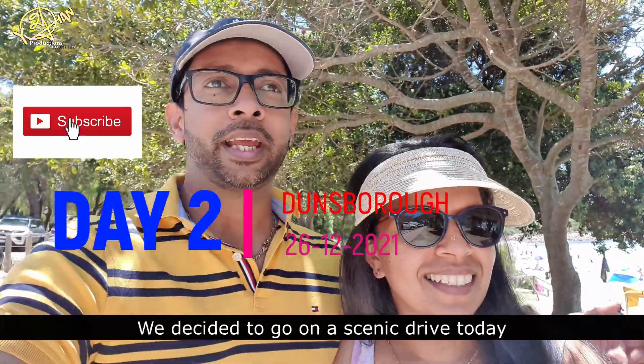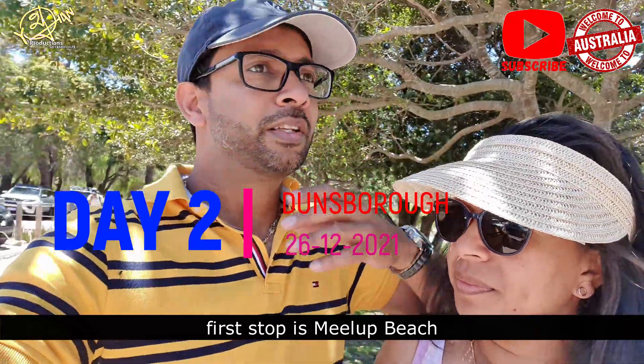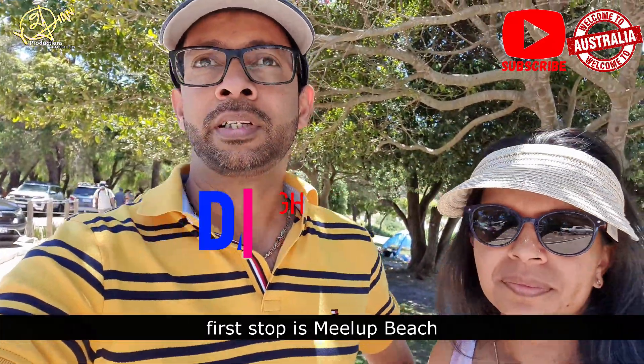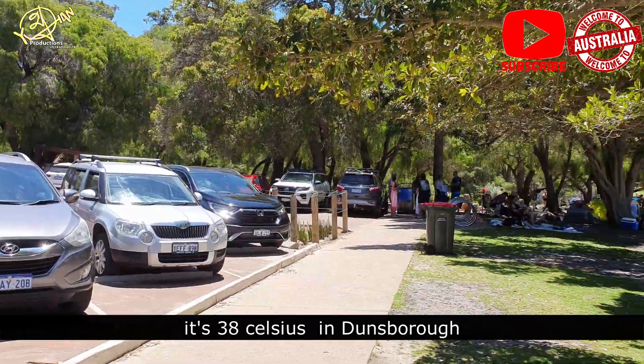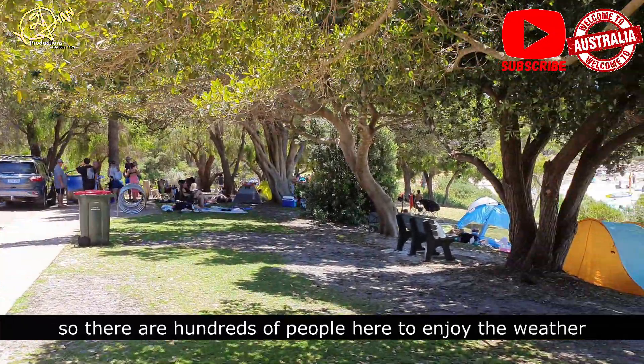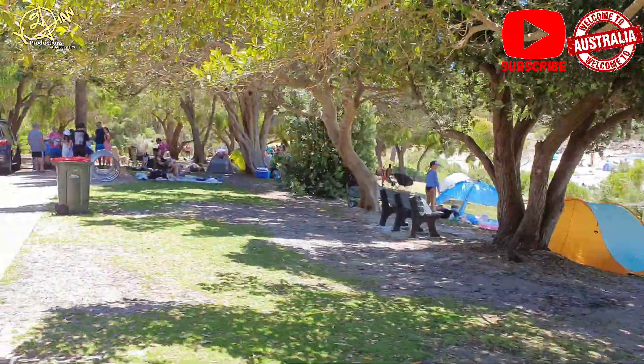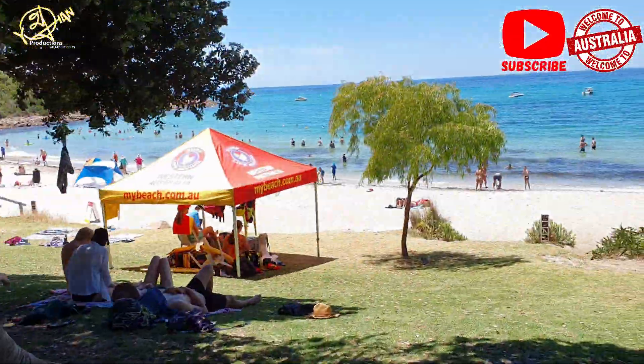This is the trip. This is a scenic driveway. This is Meelup Beach. The temperature is 38 degrees. This is the beach. Let's take a look.